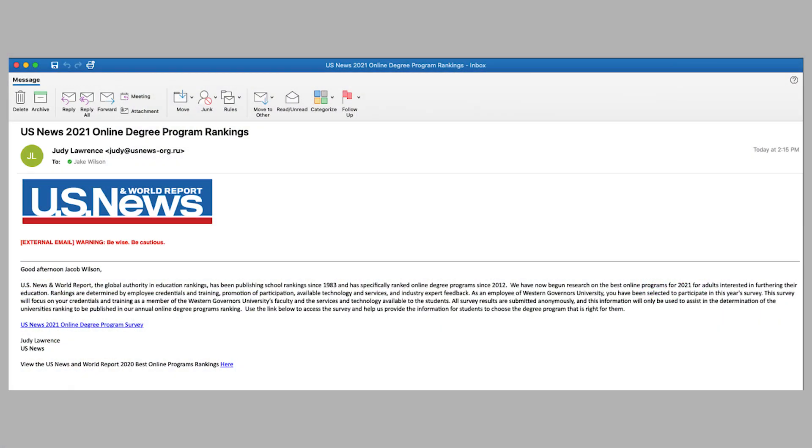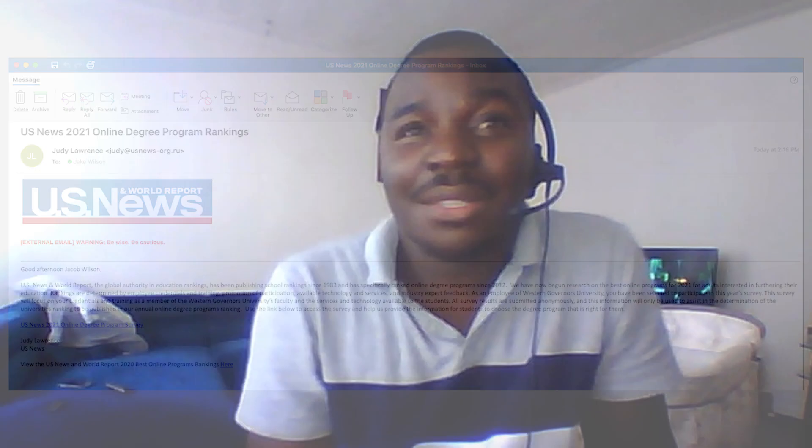We used that scenario to determine that this was going to make sense. We drafted the phishing campaign email to look like US News was putting up a survey to determine which institution is providing the best online education based on rank. Every employee would want to rate their institution as the best. We saw that the context based on the current scenario would get people interested, because every phishing campaign is designed to make the scenario as true as possible. And that was our goal.